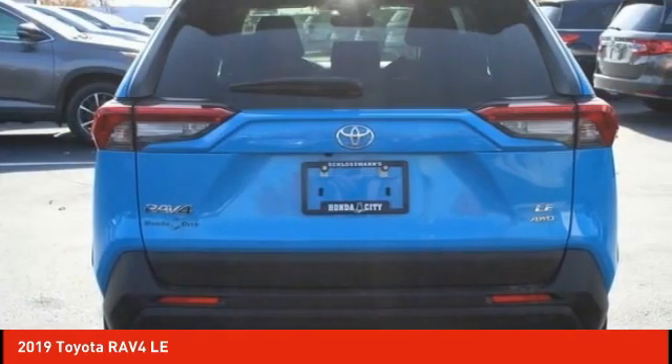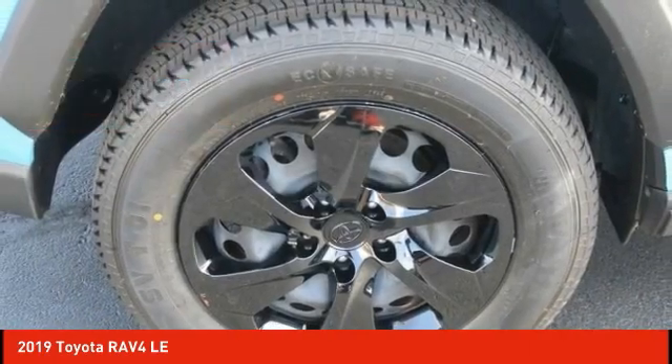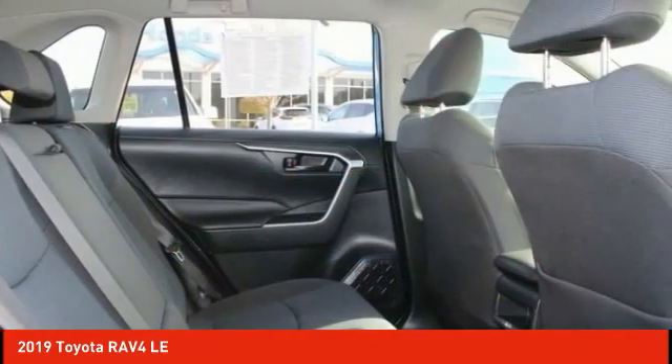This highly evolved, well-packaged crossover SUV lets you have it all and is priced below $35,000. This vehicle has less than 25,000 miles. Here are some of this vehicle's great options.